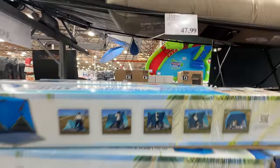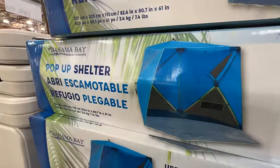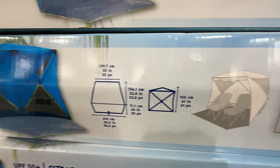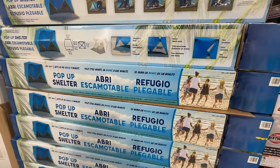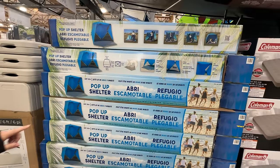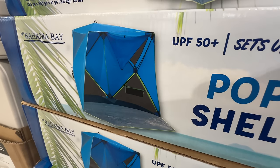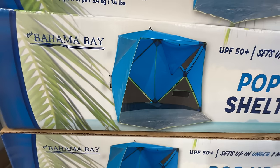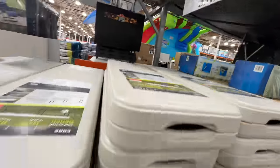For $47.99 there's a pop-up shelter from Bahama Bay — it's good for the beach. You can put a couple chairs in there, it has an extended patio section. That'd be great for Fourth of July and stuff.